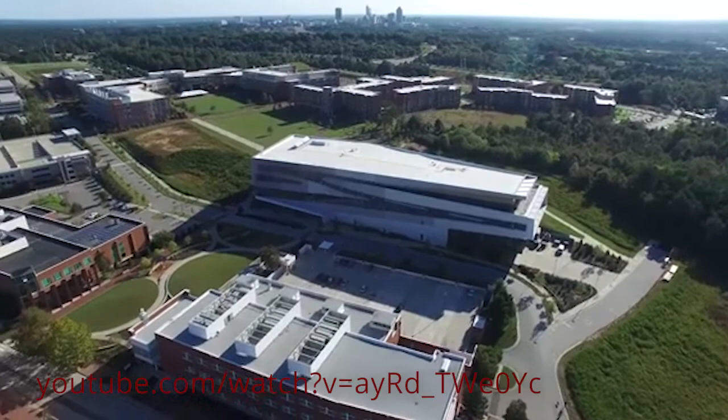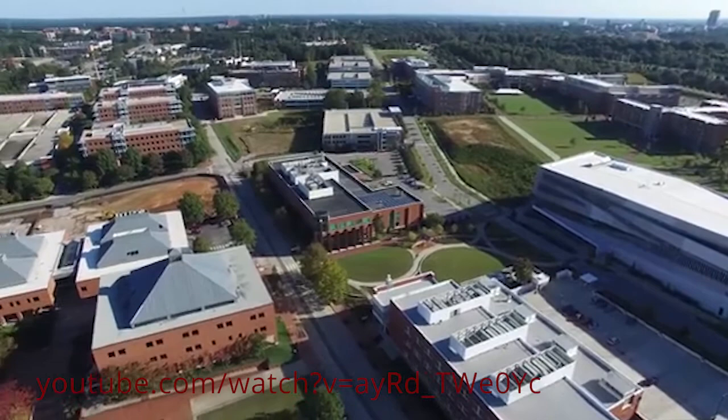I am standing on top of a drone flying over Centennial Campus to welcome you, but if you're in Raleigh, you know it's raining, so you know that I'm flying.